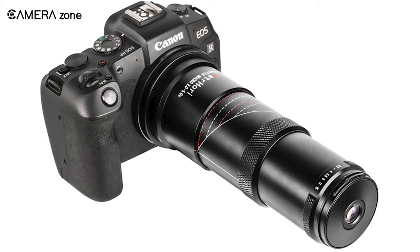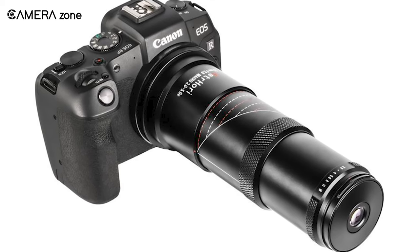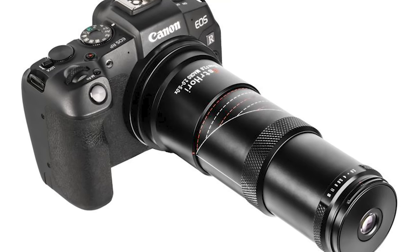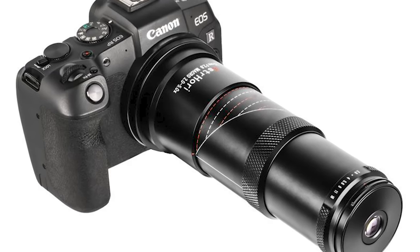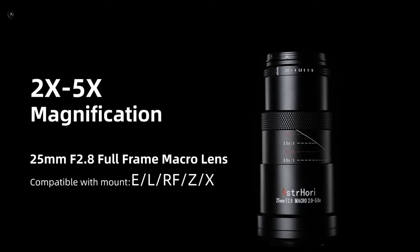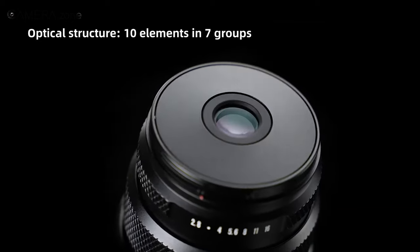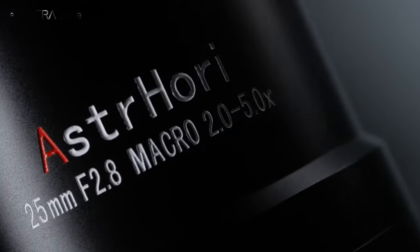Despite its robust magnification capabilities, this lens remains surprisingly compact and lightweight. The sleek design makes it highly portable and easy to use handheld. The lens barrel automatically extends when zooming to higher magnifications in order to maintain optimal image quality throughout the range.